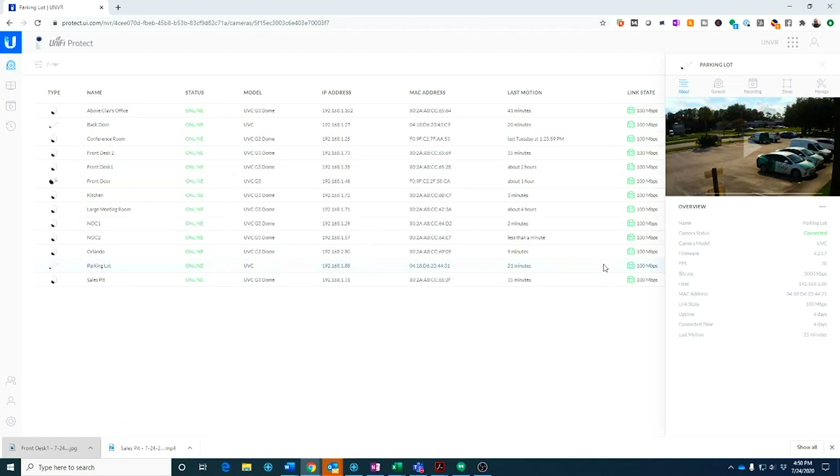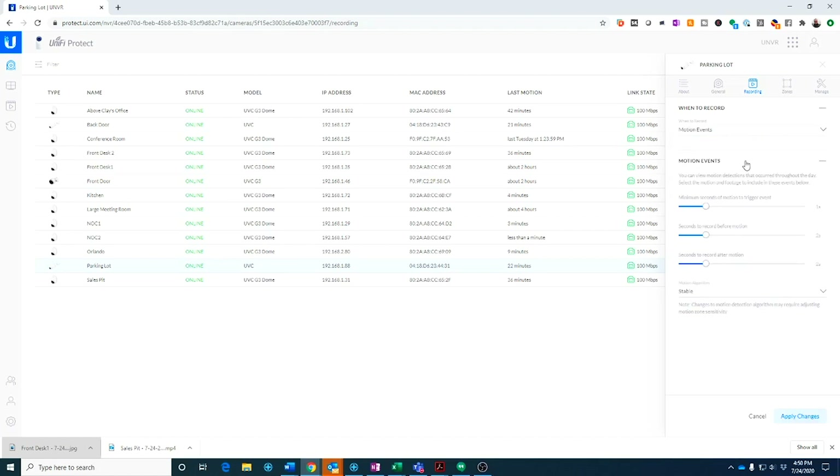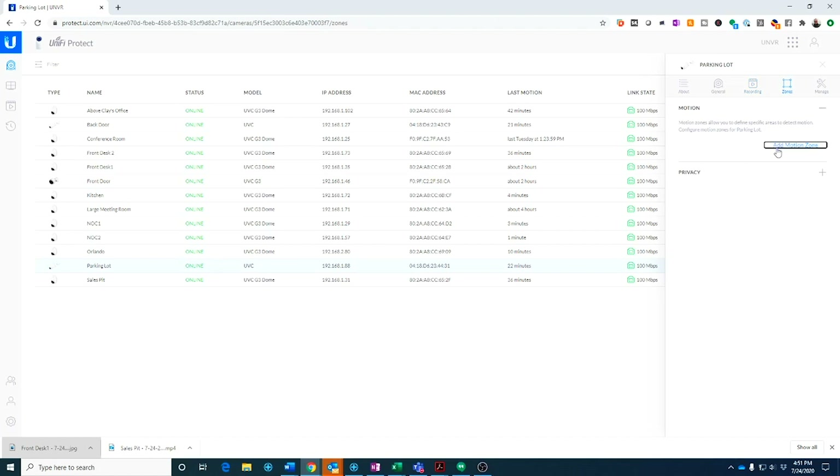I'm going to show you a few things we set up in the cameras themselves. Under the general tab you can adjust the video quality, change the name, or put an overlay so the video recording itself has a timestamp or camera name burnt into the image. Under recording, you can set things to always record, never record — say it's a sensitive area — or only record on motion events. If you're on motion events, you can set the sensitivity and also set how long it records before the motion starts and after the motion stops.